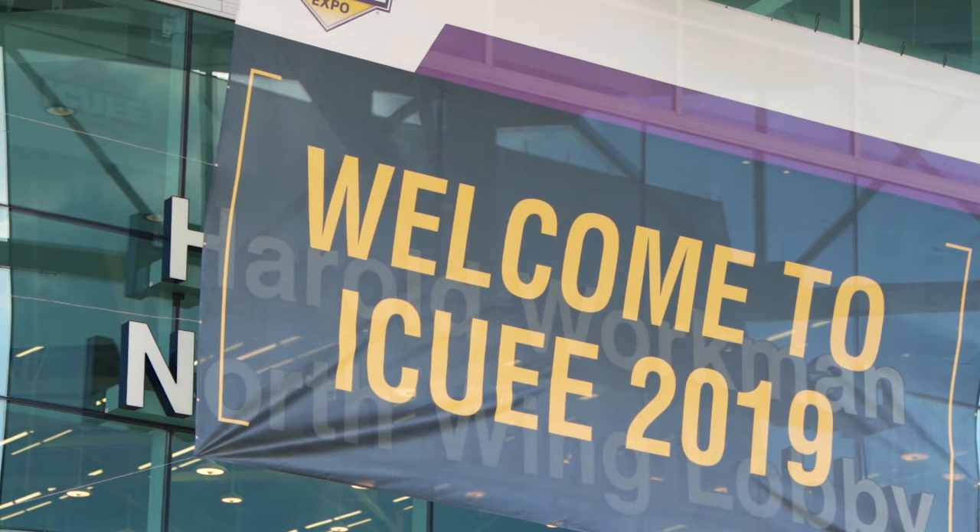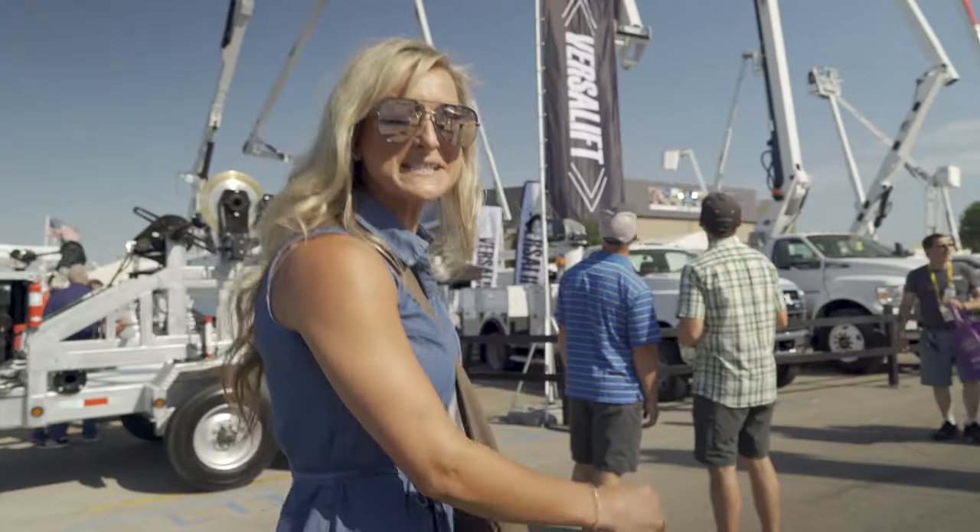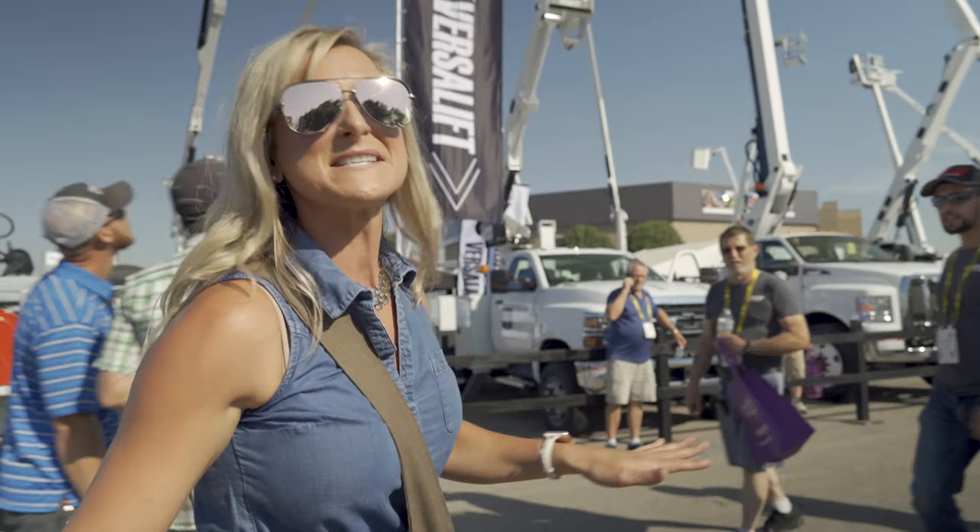Welcome back guys. It's been two years since we last saw you here at the IQE Expo. We're about to show you around — it's the biggest one yet.